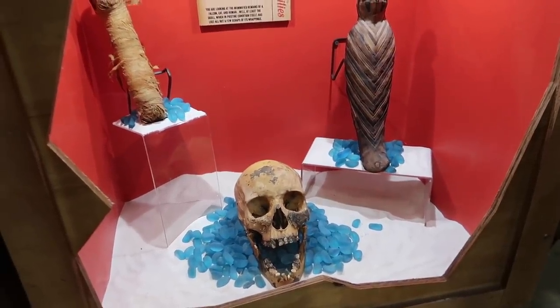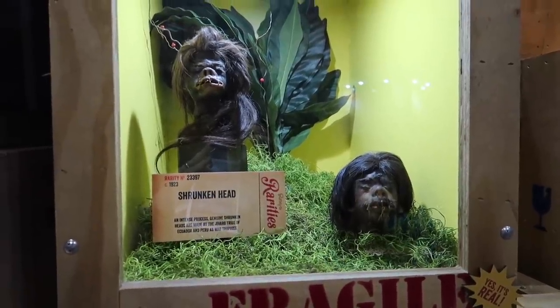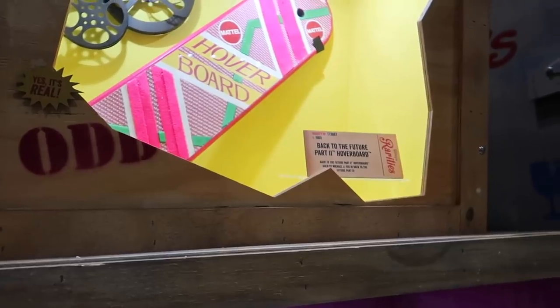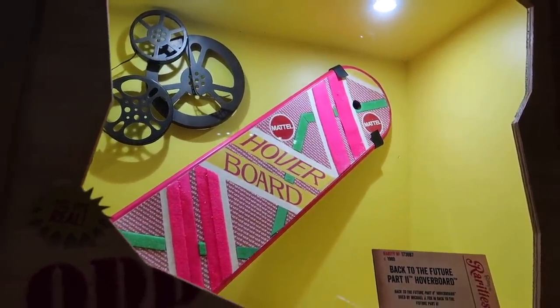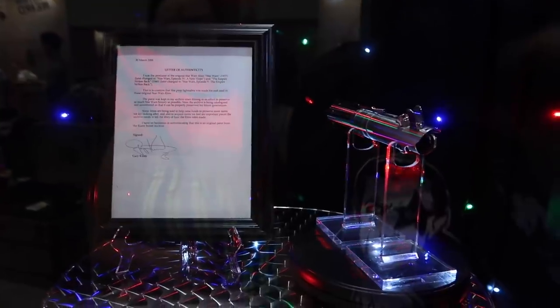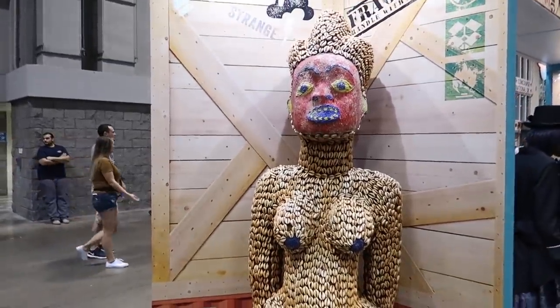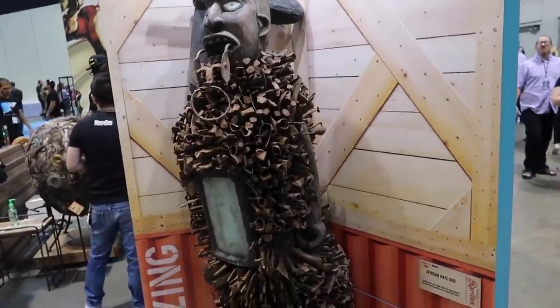Egyptian mummies. It's a dinosaur egg and an Allosaurus core. Shrunken heads. Saber-toothed tiger. A tortoise pierced by a hippo. The actual Back to the Future 2 hoverboard! They have a lightsaber photo op — this prop was used in the original Star Wars films. Here's Luke Skywalker's original lightsaber. A wooden scooter, a beaded fraternity figure, and last but not least, an African hate god.